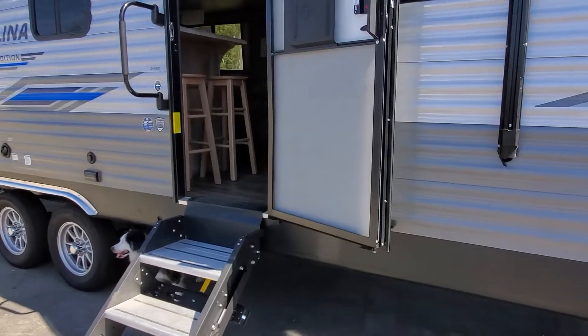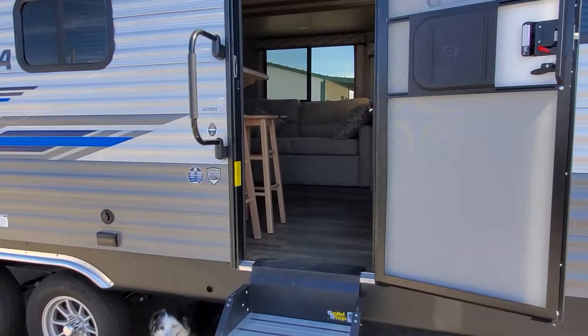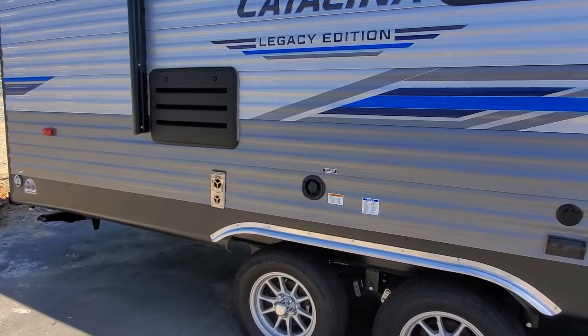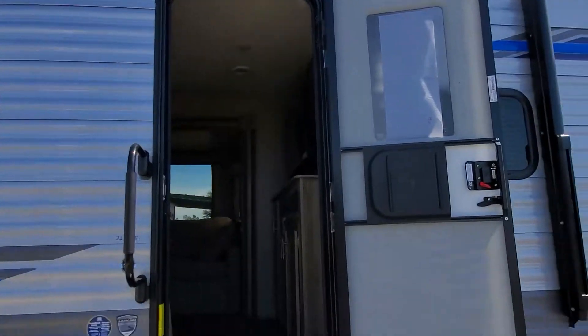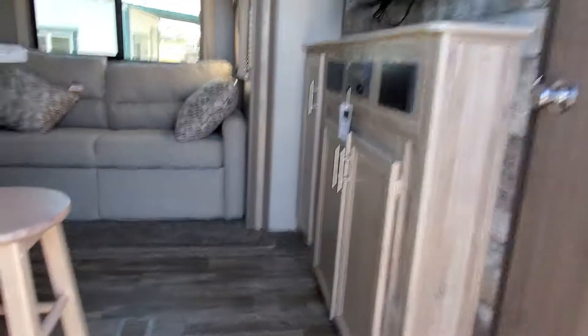We've got the nice extra steps — easy to get in and out — with a handle. We've got a tandem axle, our fresh water connection, back of our heater, and our black water flush. It comes with two outdoor speakers, and you'll see this nice solid step as we go into the coach.